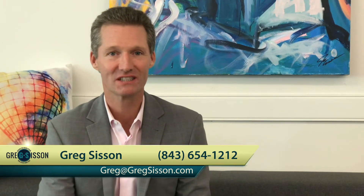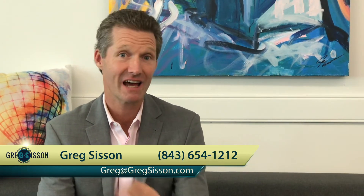Welcome back to my Myrtle Beach real estate video blog, where today I'm going to talk about the local Grand Strand market stats. Stick around.